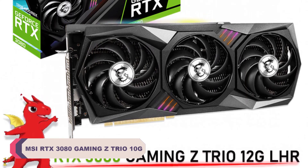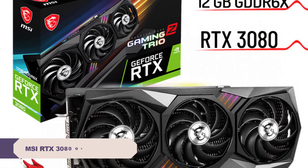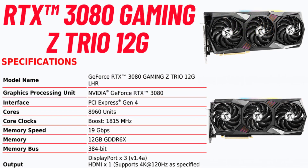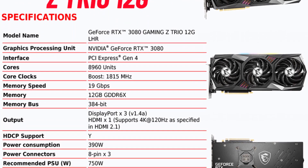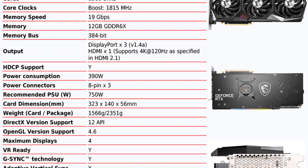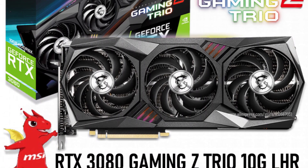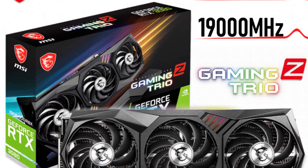MSI RTX 3080 Gaming Z Trio 10G Graphics Card. The RTX 3080 GPU, built on the 8nm process, is already a beast, but MSI takes it up a notch with this card. Although it comes without factory overclocking, there's plenty of room for manual overclocking if you're into pushing the limits. With a massive 10GB of GDDR6 video memory and a 384-bit memory interface, it effortlessly handles even the most demanding gaming scenarios and content creation tasks. The 14,000 MHz memory clock ensures blazing fast data transfer rates, which is a treat for gamers and 3D content creators.